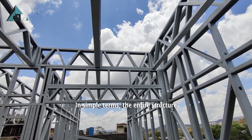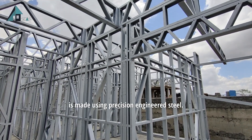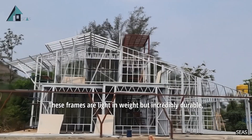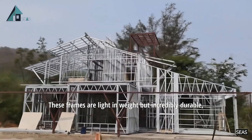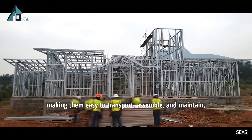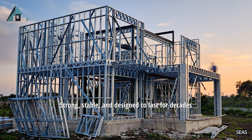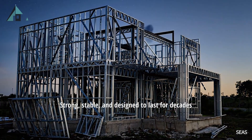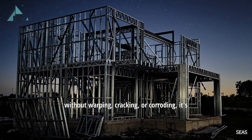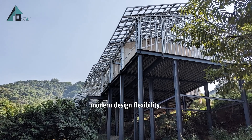In simple terms, the entire structure of your building, from the walls to the roof, is made using precision-engineered steel. These frames are light in weight but incredibly durable, making them easy to transport, assemble and maintain. Think of it as the skeleton of your building — strong, stable and designed to last for decades without warping, cracking or corroding. It's the perfect blend of engineering accuracy and modern design flexibility.